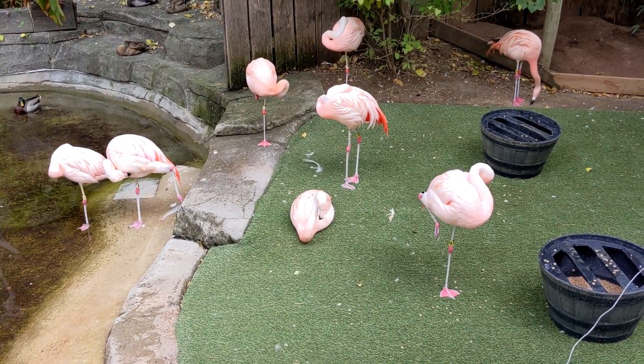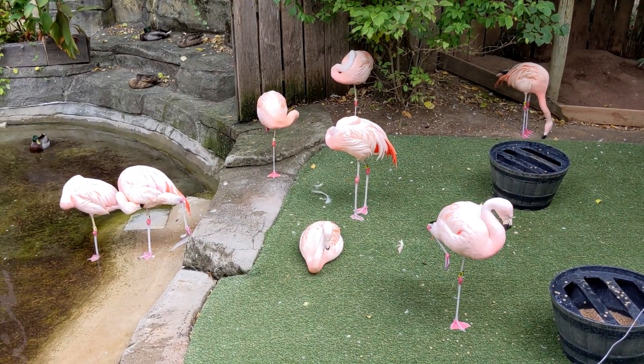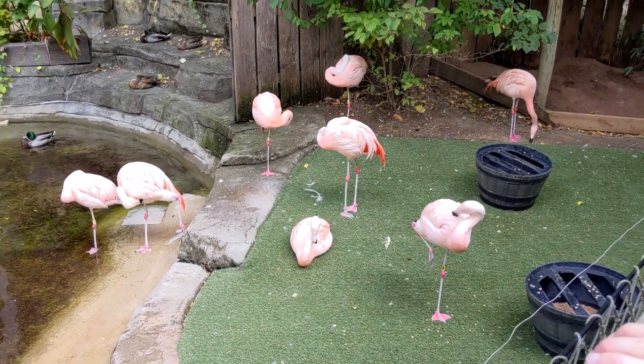Wow, my favorite — the little flamingos! They almost look fake, they're so cool. Yeah, there's lots of ducks in here too, but the flamingos are my favorites.